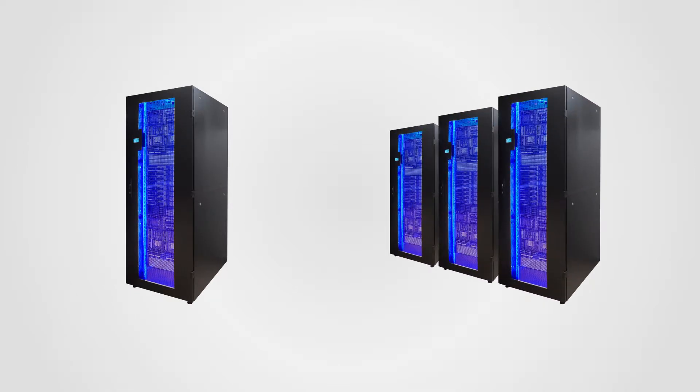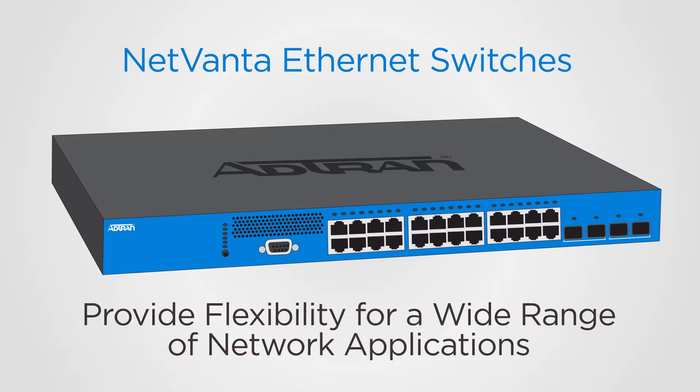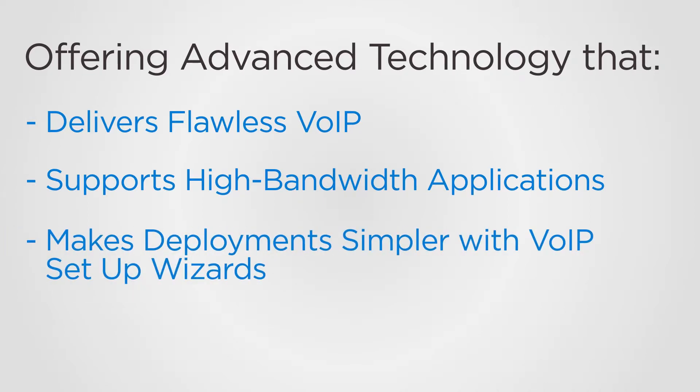Perfect for SMB and multi-site enterprise networks, AdTran's high-performance NetVanta Ethernet switches provide flexibility for a wide range of network applications, offering advanced technology that delivers flawless VoIP, supports high-bandwidth applications, and makes deployment simpler with VoIP setup wizards on select switches.